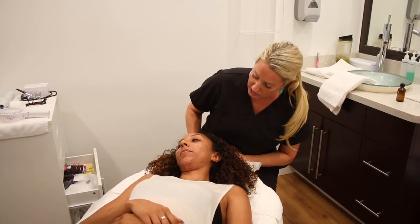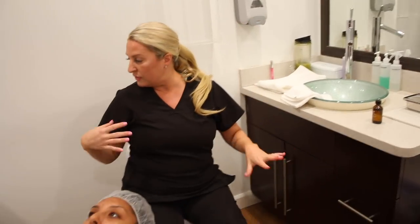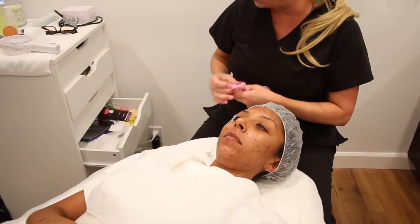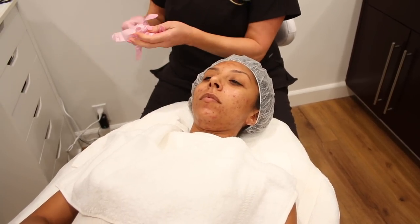I see that she's got active acne, hyperpigmentation, and scarring. How I'm different from other places is I teach you how to take care of your skin. If you understand why you're breaking out, what's breaking you out, and how to take care of it at home, you're gonna clear much quicker because you can't take me home.